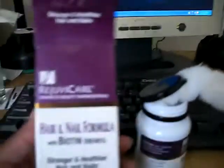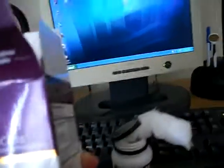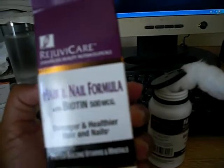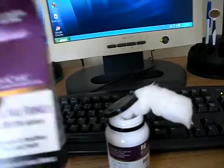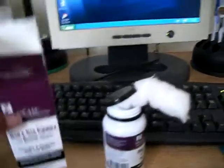So I found this — it's called RejuvaCare. It's got biotin, 500 micrograms. It says it's a hair and nail formula for stronger and healthier hair and nails. My nails are already strong and healthy, and so is my hair, but I figured, why not see what I can do? I got it from Walmart — no gelatin. Where I got it, it was $6.87.